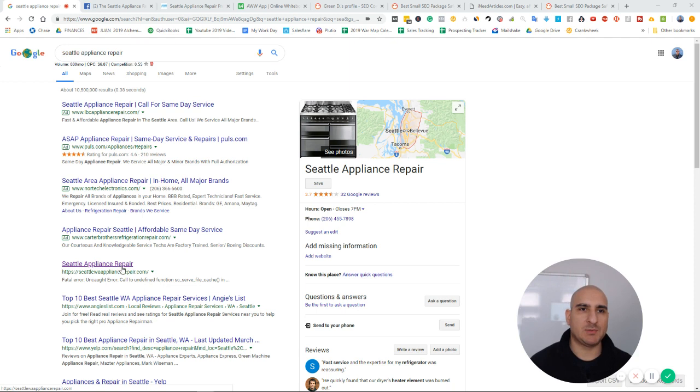So here we have the Seattle Appliance Repair website. This is a term that gets 880 monthly searches. Businesses have $5,000 to $20,000 worth of equipment that needs to get repaired, and they'll literally just pick up the phone and call whoever's at the top of Google. You can come in and help these guys out — home appliances also need repairs. You can get a bunch of calls every single day by ranking in the organics and on Google Maps.